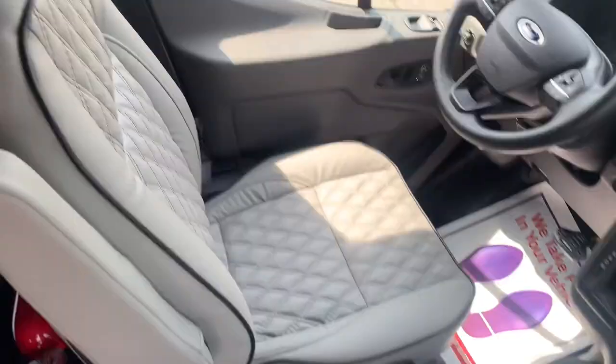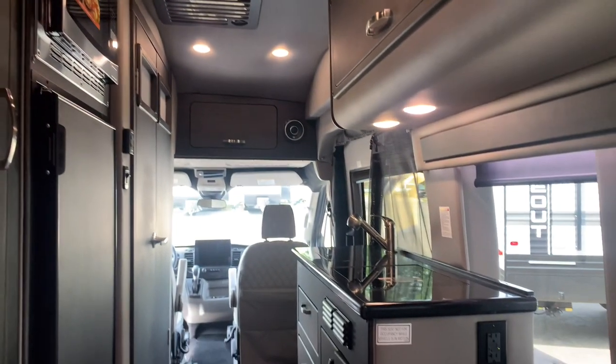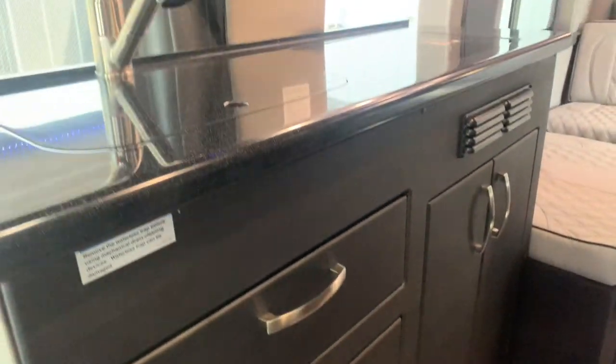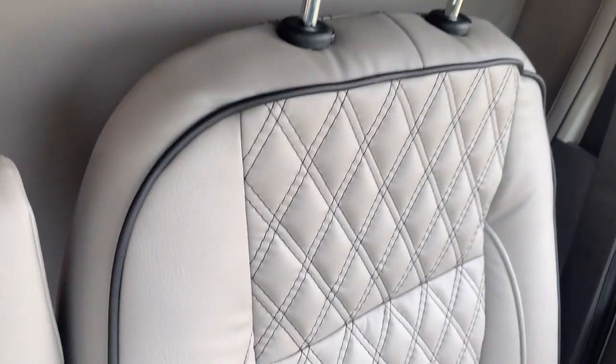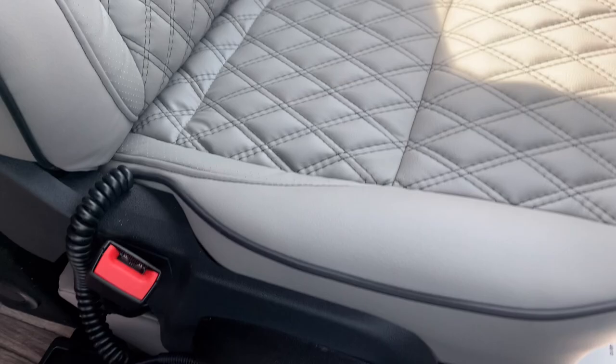The coach features custom soft-touch automotive color-keyed walls and headliner, custom dovetail drawers with residential soft-closed slides, and custom cabinets and wardrobe with hidden hinges. It also has a JL Audio Surround Sound System, heated seats with massage for all cabin chairs, and a custom SLS diamond stitch seating pattern.